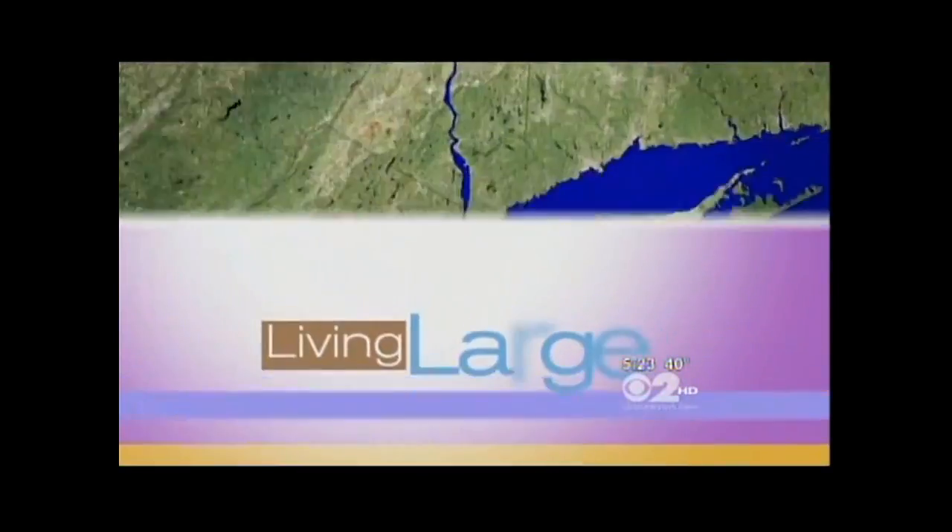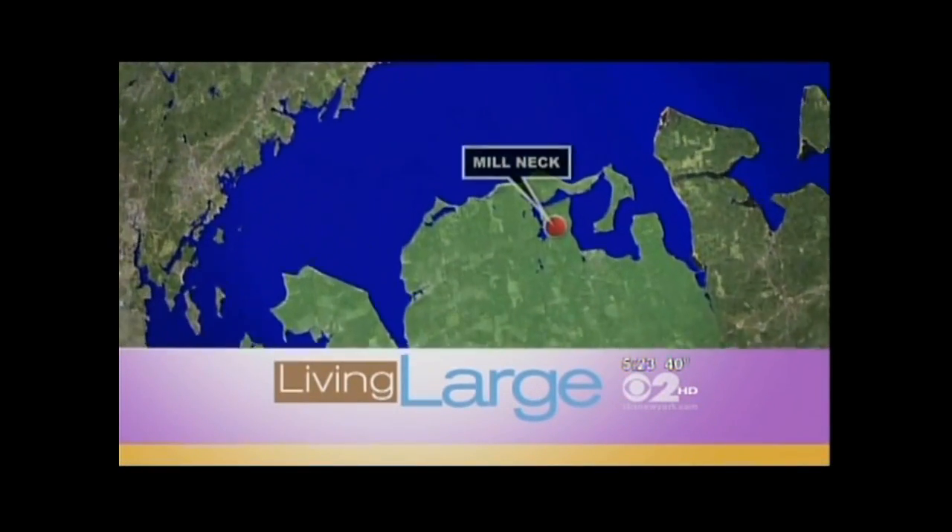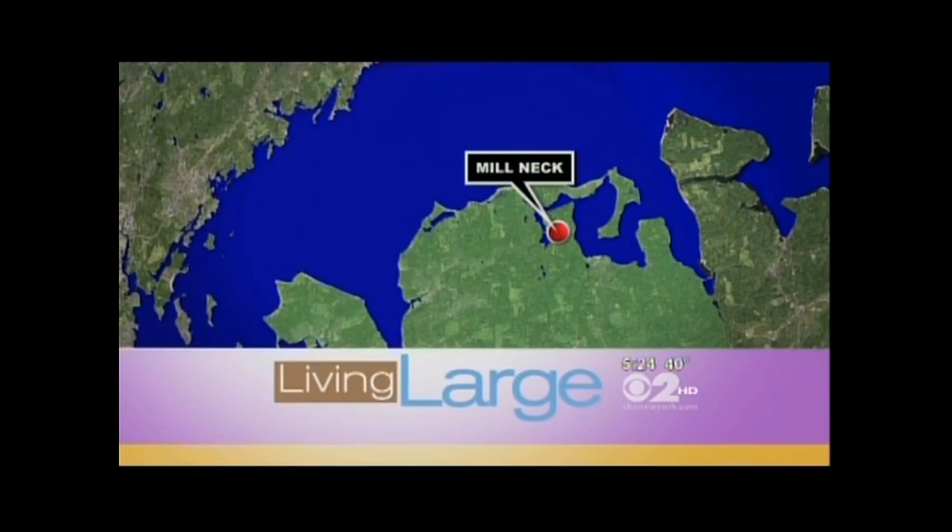In tonight's Living Lodge, we're going to take it to the Gold Coast of Long Island to a true equestrian estate. It is a $15 million home estate in Mill Neck. Here is CBS2's Emily Smith.